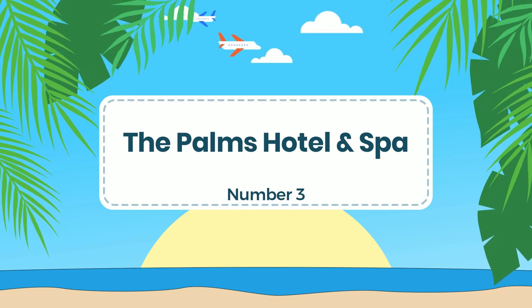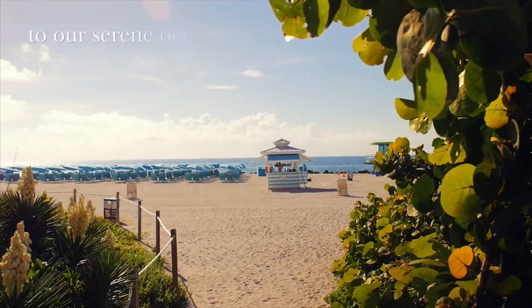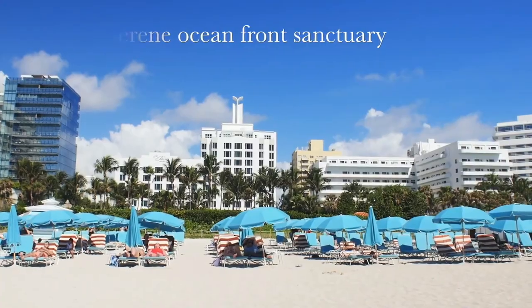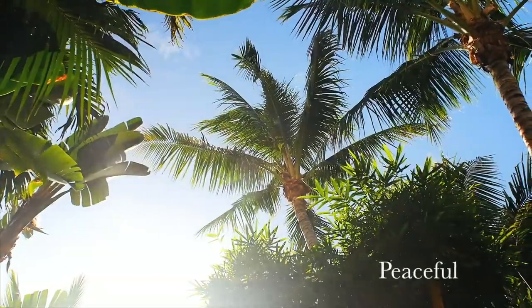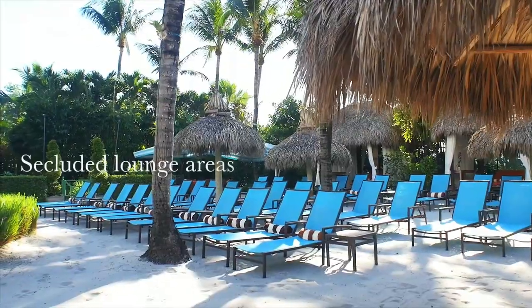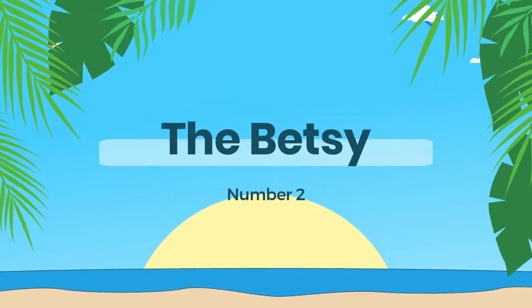Number 3: The Palms Hotel and Spa. This hotel is a luxurious oceanfront hotel located in the heart of Miami Beach. The hotel features 251 rooms and suites. It also features a beautiful outdoor pool and sun deck, a full-service spa, a fitness center, and multiple dining options, including an award-winning farm-to-table restaurant serving fresh, locally-sourced ingredients.